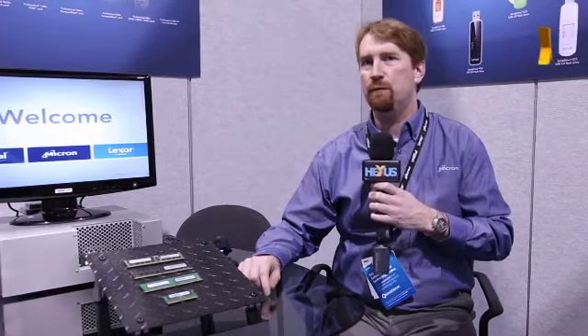Hi, I'm Jeremy Mortensen with Micron CPG, Product Manager for Crucial DRAM. We're here at CES demoing DDR4 again this year with a few updates.